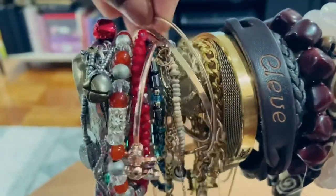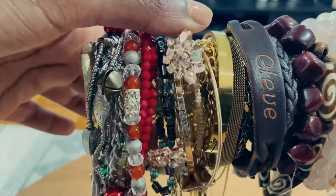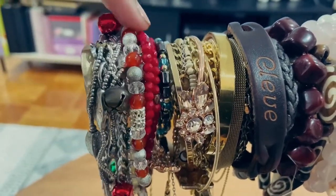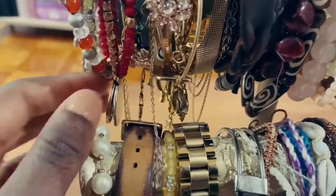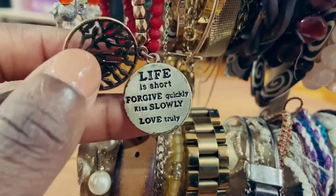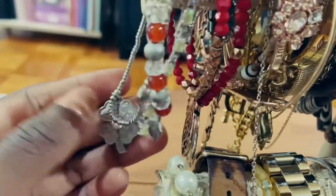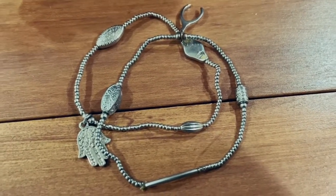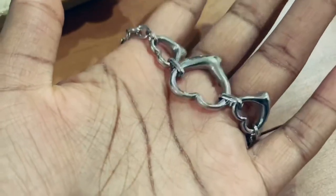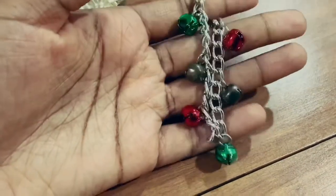I have a bracelet gifted by a friend from grad school that says 'She believed she could so she did.' I have a faux charm bracelet from Diamond International on a cruise. My aunt recently got me a cuff bracelet that says on the inside 'Whenever you feel overwhelmed, remember whose niece you are and straighten your crown.' I have a 'Speak Out' bracelet, a rose gold bangle from my godmother, a bracelet that says 'Life is short, forgive quickly, kiss slowly, love truly,' some anklet bracelets, a heart bracelet from my mom, and a cute little bracelet of little silver bells for Christmas cheer.